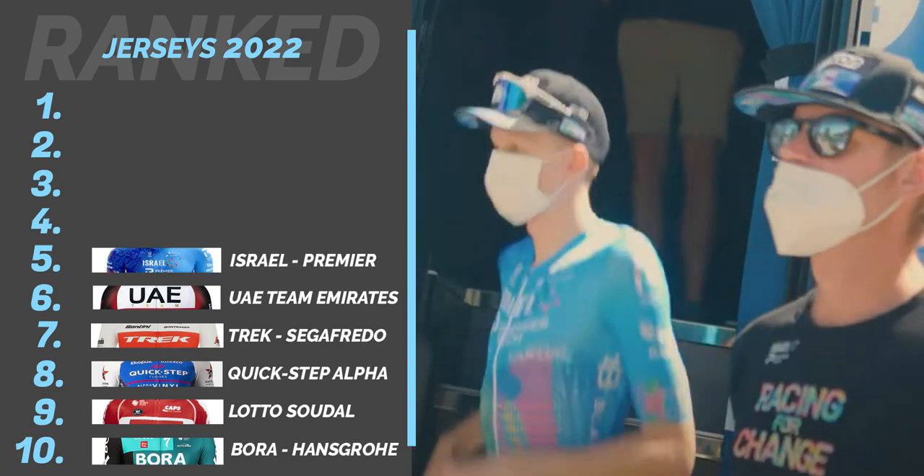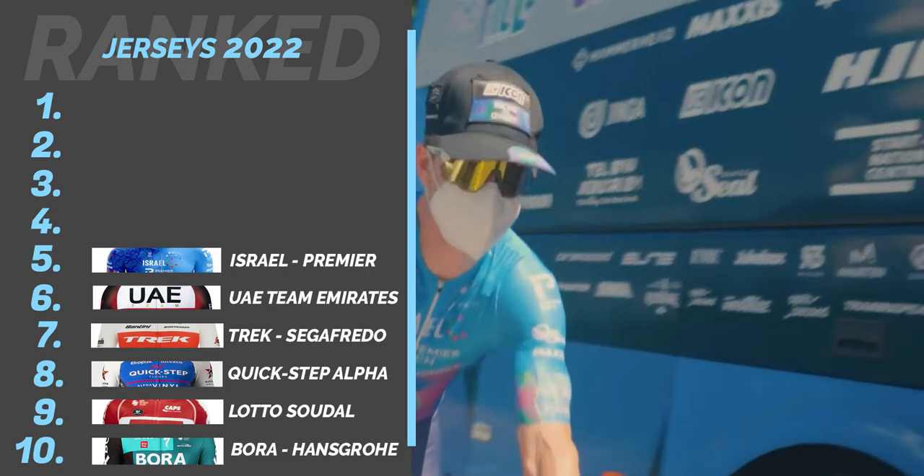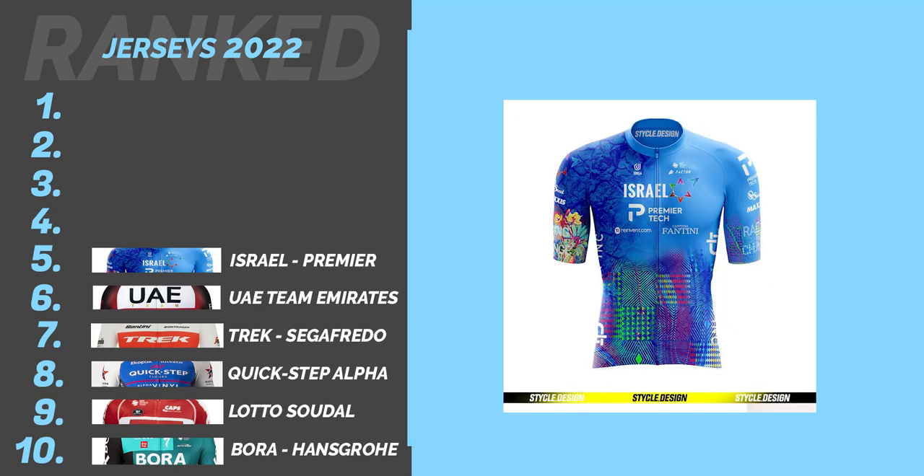Number 5: Israel Premier Tech. The special Israel Field of Dreams jersey is a lovely little jersey, incorporating that much-needed color to an otherwise pretty mediocre original 2022 design. I like the subtlety of the logos on this jersey — they really exploited the opportunity to raise awareness for the campaign with this design, which is awesome. Great cause, great design.